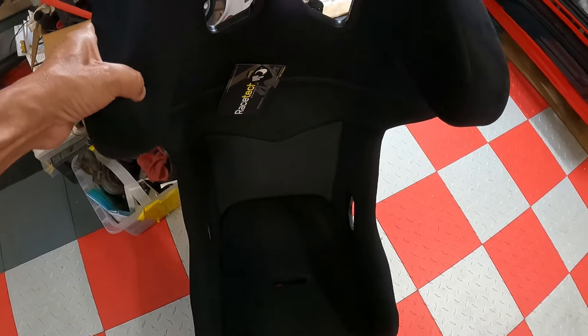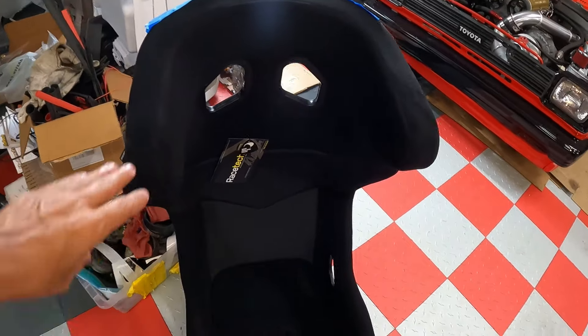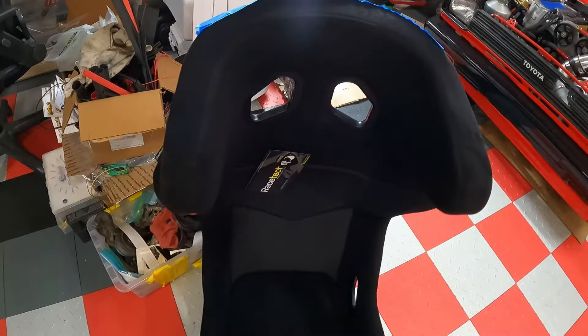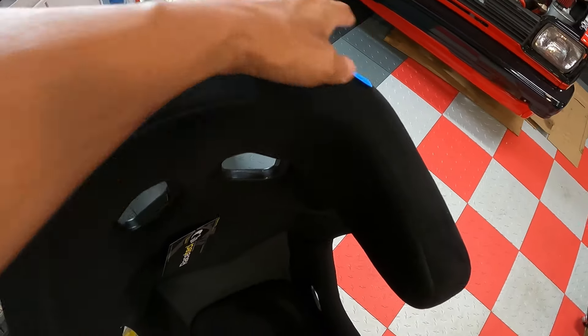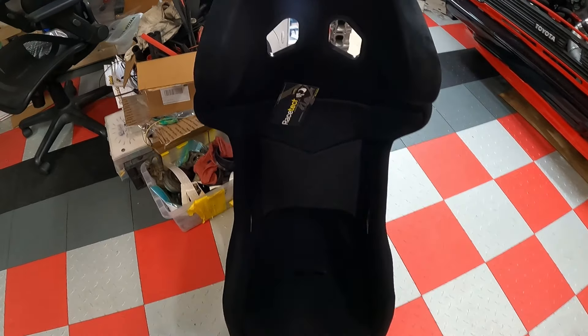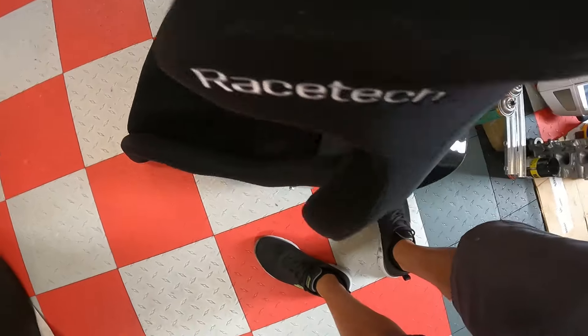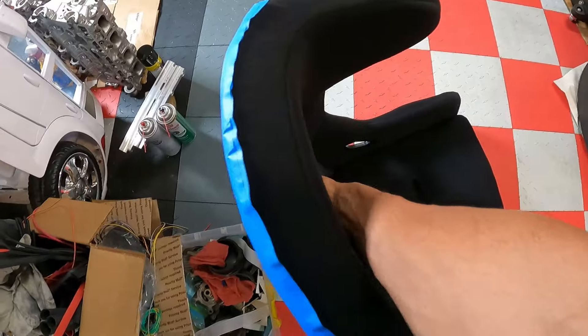There you have it — the Racetech RT4100HR race seat. This thing is awesome. It's got the head restraints for the helmet, super sturdy to protect the head in an accident. It has all your seat belt provisions, very padded and cushioned to protect the driver. I'm going to try and fit it in the car now. I'm curious about the weight — picking it up with one hand, it feels very light.